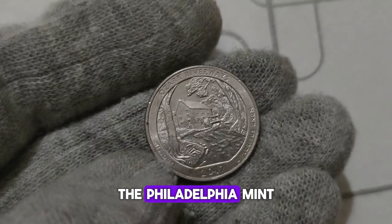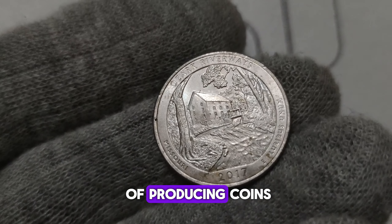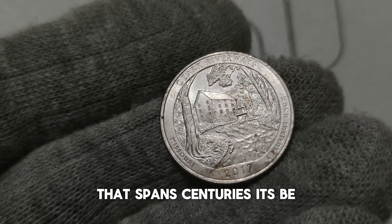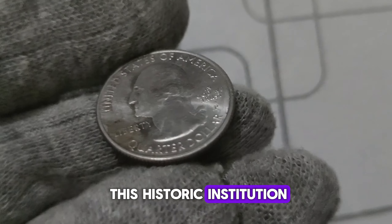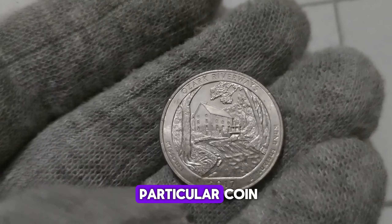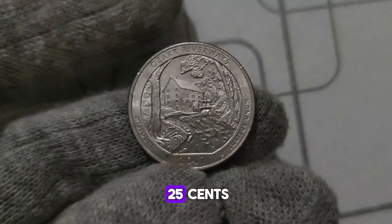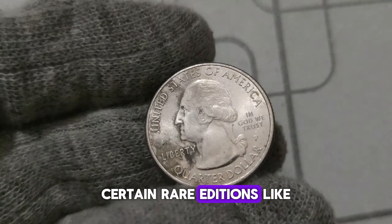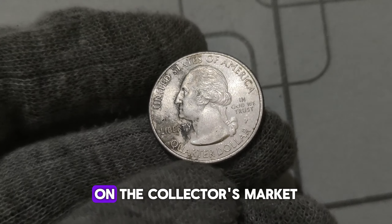The Philadelphia Mint, one of the oldest mints in the United States, has a rich history of producing coins spanning centuries. Its P. Mint Mark signifies coins struck at this historic institution, adding an extra layer of prestige to any coin bearing its mark. While most Washington quarters have a face value of just $0.25, certain rare editions like the 2017 P. Mint Mark can command staggering prices on the collector's market. Factors such as condition, rarity, and demand all play a role in determining the value of a coin.